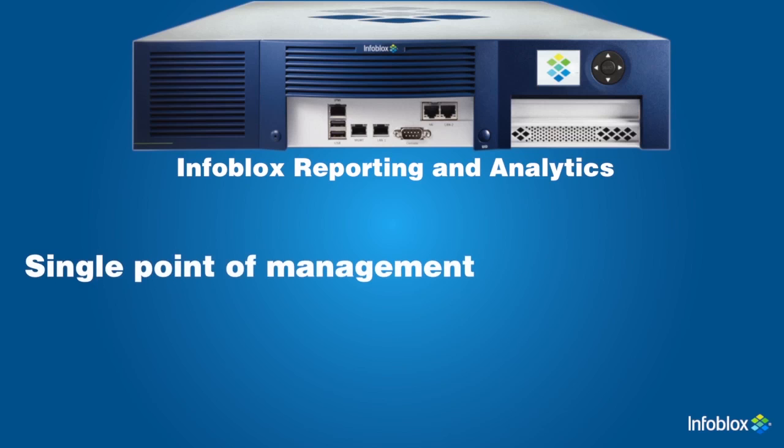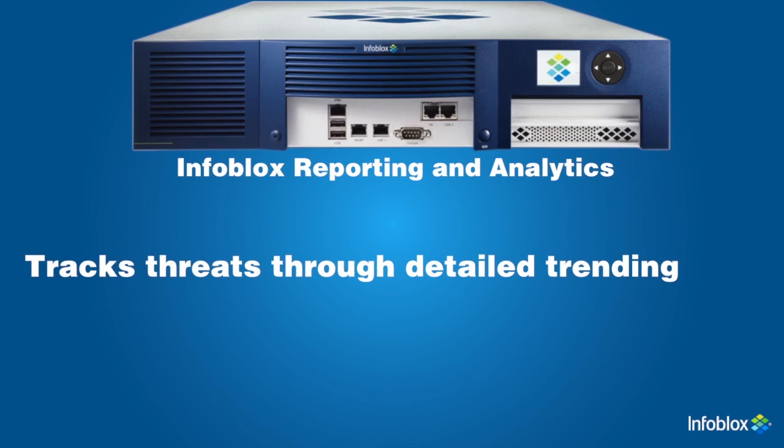When addressing security concerns, a single point of management can be essential to maintaining network integrity. With today's increasingly complex and critical networks, the need for historical tracking, documentation, and forensics grows rapidly. Infoblox's reporting and analytics helps identify security threats by tracking where threats are coming from through detailed trending.